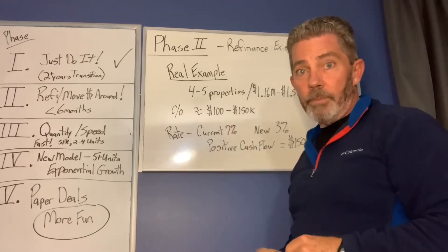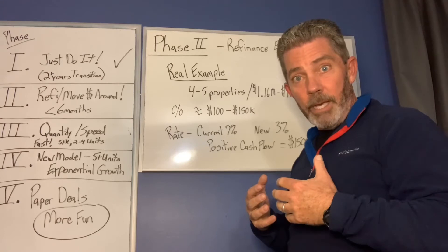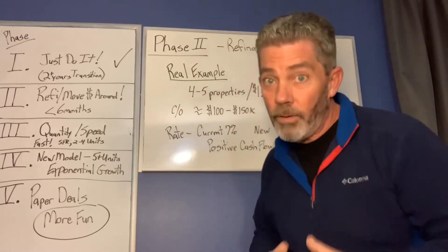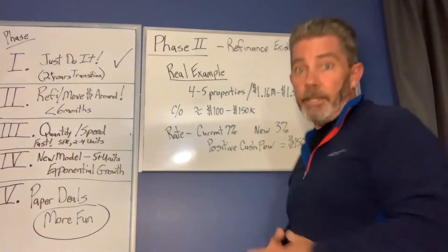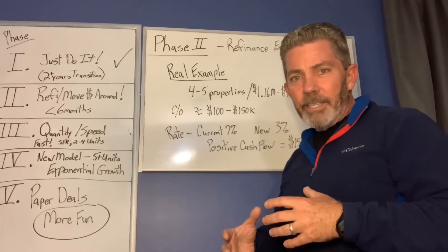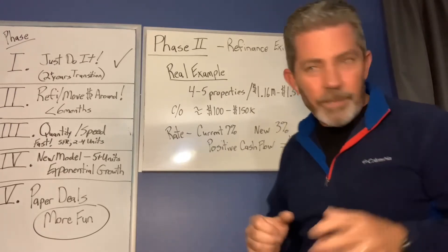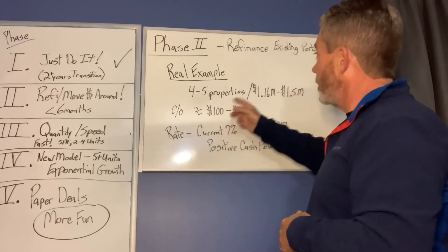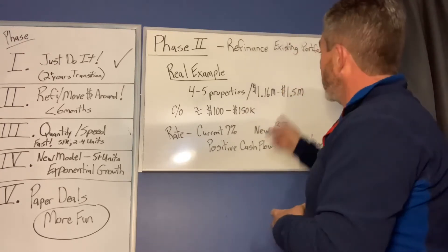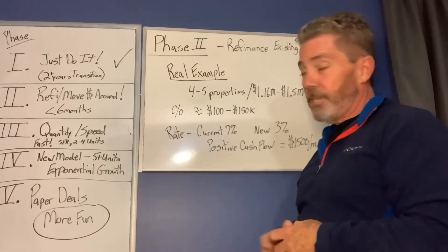I'm going to give you a real example of what I'm talking about and why this is so exciting. This example is from the properties that we have. I put down four to five properties because we took Matawan House off the market and we're going to rent it. I'm not sure if I'm going to be able to refinance it the way I want to right now, or if I'll have to go back to that niche lender. So that's why I say we have four to five properties with a value of $1.16 million or $1.5 million, depending on whether or not I can do Matawan.